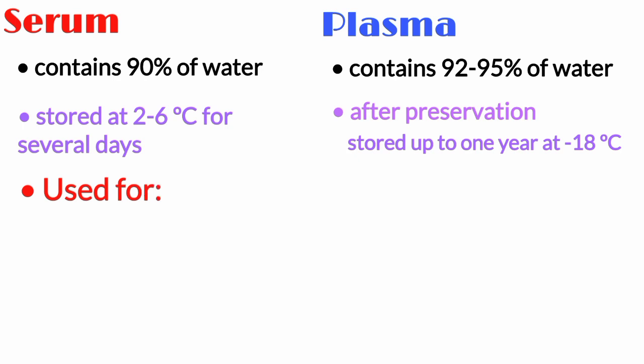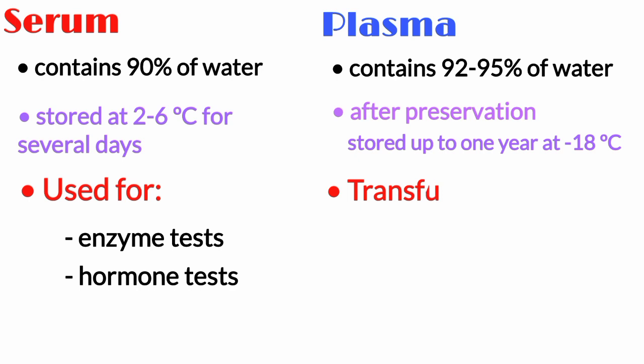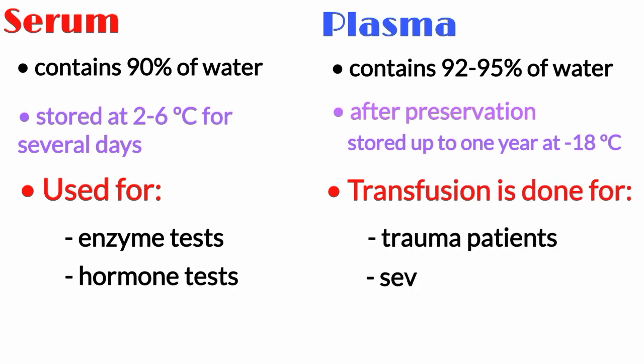Serum is used for enzyme tests and hormone tests, while plasma transfusion is done for trauma patients and patients with severe liver diseases.